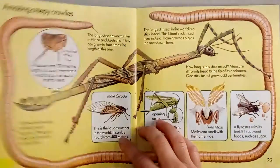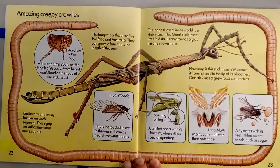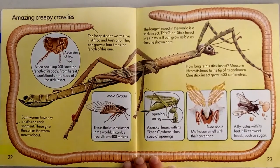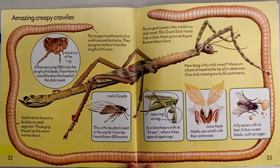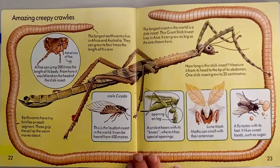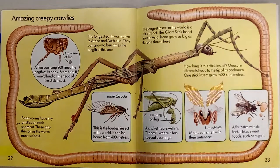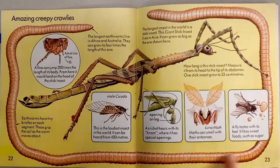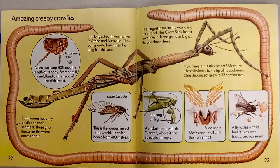Look at that giant worm! The longest earthworms in the world live in Africa and Australia and they can grow to be four times the length of this one. See how big this one is? In Africa and Australia there are worms that are even longer — four times longer. If you took this and multiplied it four times, that is crazy long.